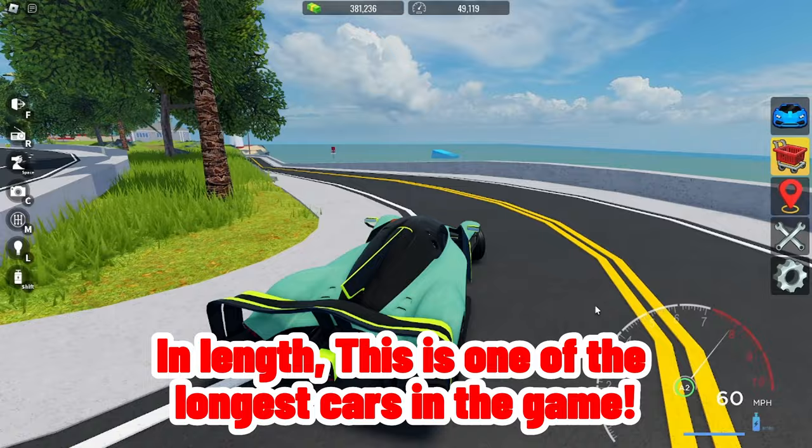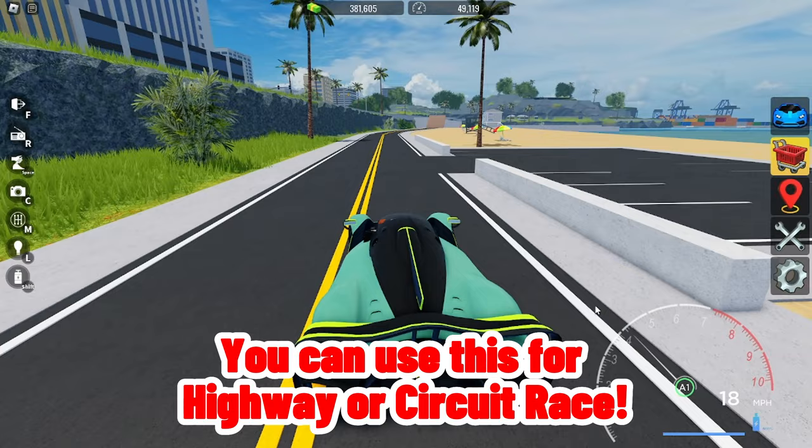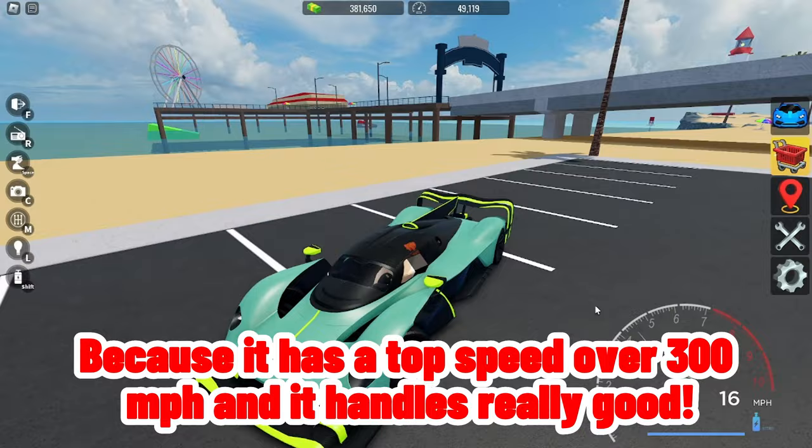In length, this is one of the longest cars in the game, I would say. You can use this for highway or circuit race, because it has a top speed over 300 mph and it handles really good. Let's do some races with this.